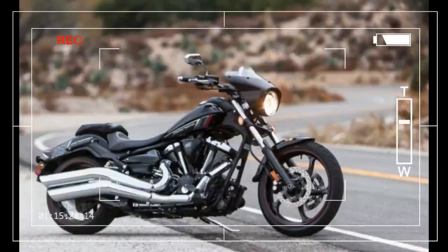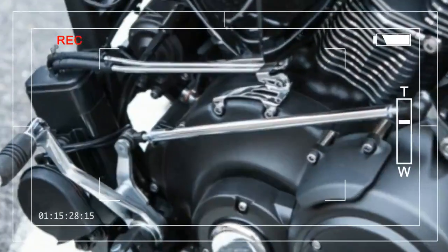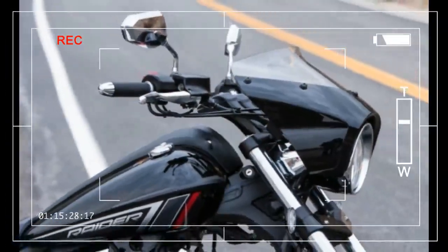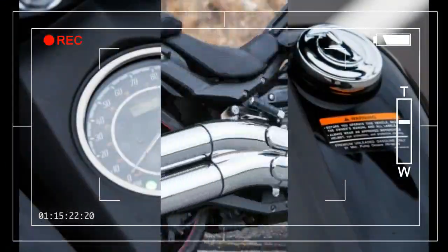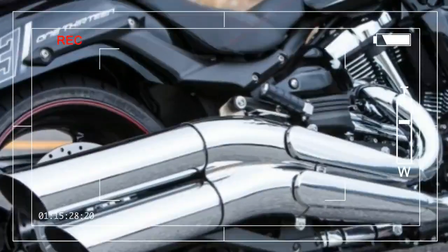Ignition: TCI, transistor-controlled ignition. Valve train: pushrod/overhead valve, 4 valves per cylinder. Transmission: 5-speed. Final drive: belt. Front suspension: telescopic fork, 5.1 inches of travel. Rear suspension: single, preload-adjustable shock, 3.5 inches of travel. Front brake: dual 298-millimeter disc, 4-piston calipers.